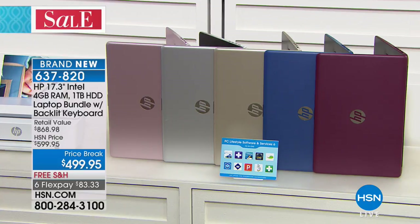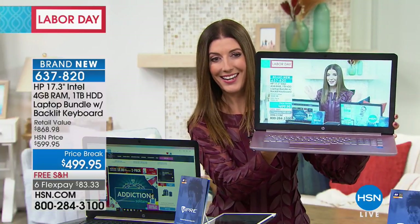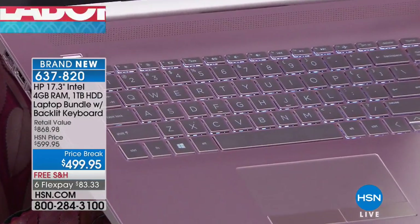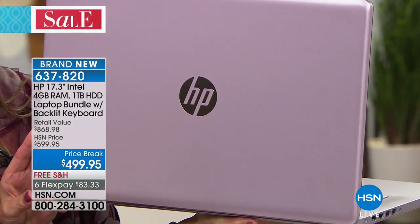And then wait for it — that pink, which I have to say is to die for. I've never called a computer pretty until today. But this is just really gorgeous — even the keyboard is that beautiful soft rose gold pink. It's edge-to-edge pink, and around the back you can see how beautiful the shade is. That is an exclusive here at HSN — that beautiful pink. It's everything you want in a computer.